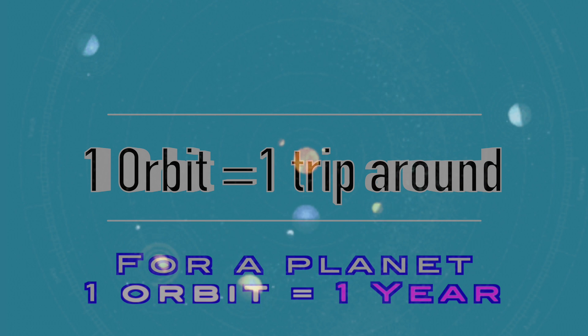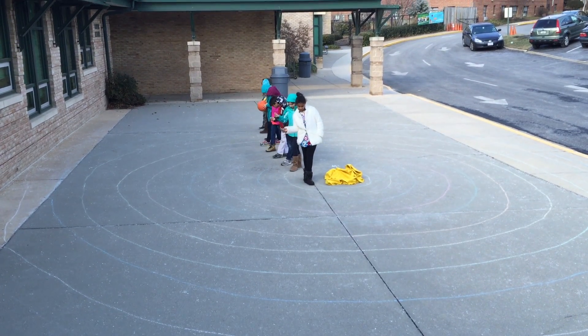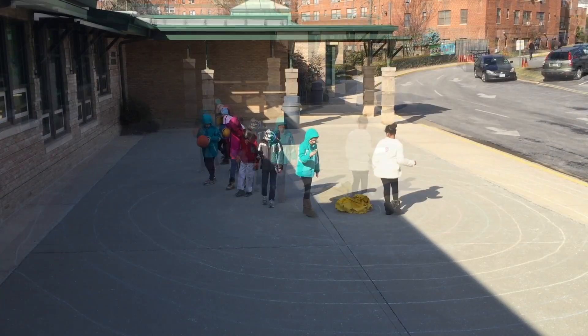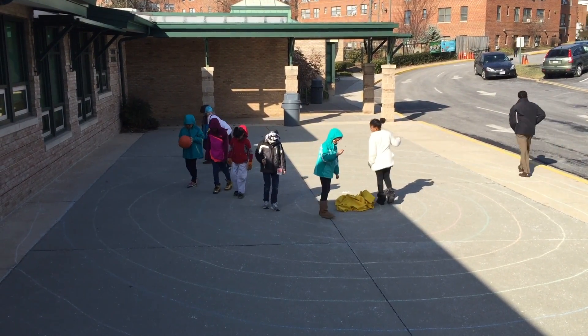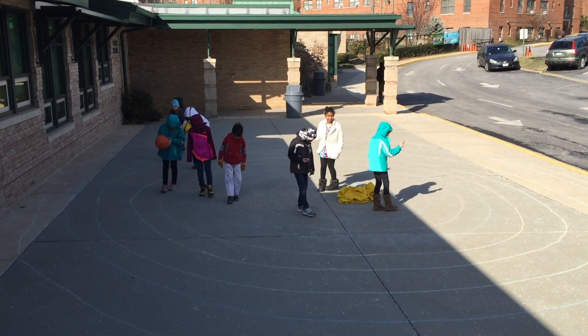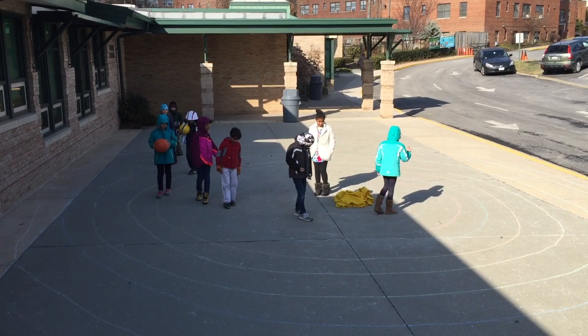One year for a planet is the amount of time it takes that planet to orbit the sun. Some planets have long years and other planets have short years. Do you notice anything here which might give us a clue as to why some planets take a long time to go around the sun, and other planets can go around the sun much more quickly?